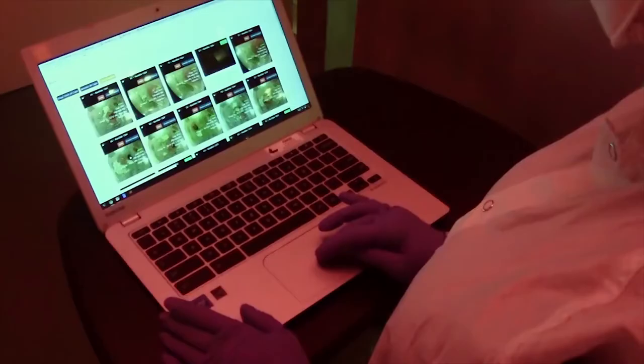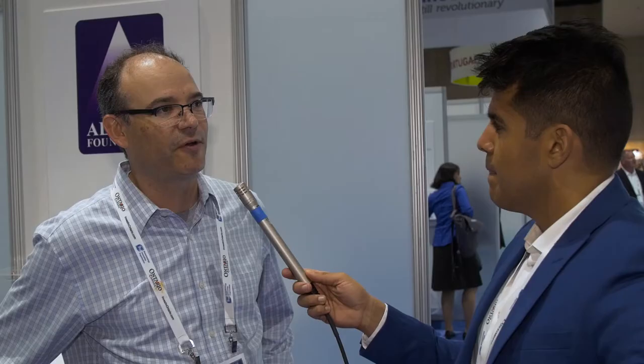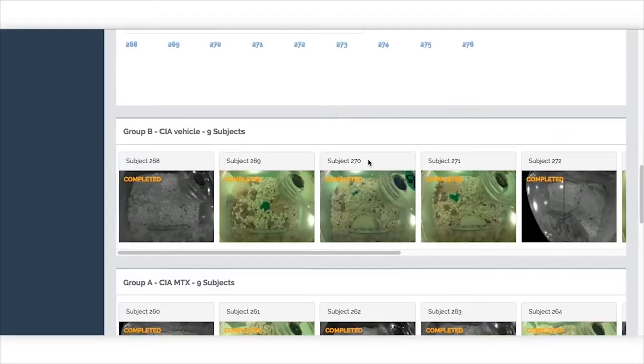The Digital Bivarium can monitor thousands of cages all at the same time. Our primary focus right now is with rodent species — so mice and rats. It also benefits the animals because you don't have to handle them as much. It's a low-touch environment.